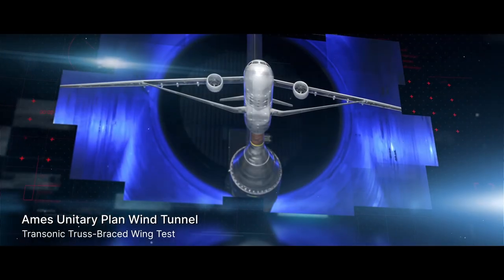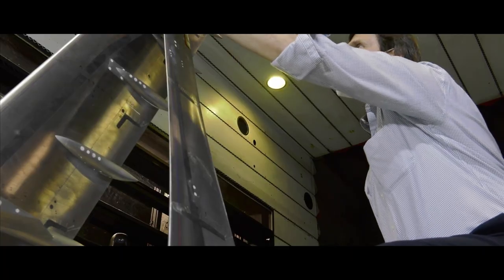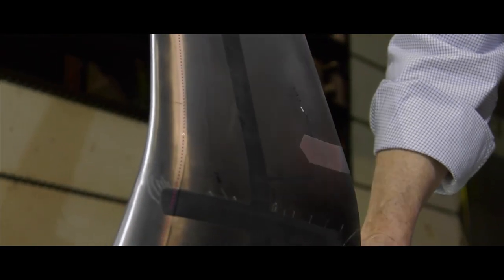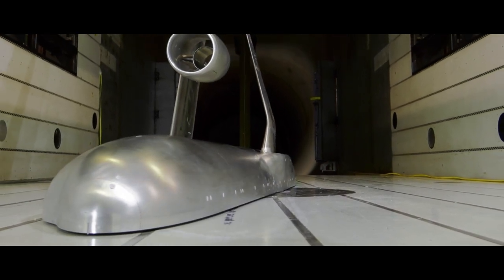Also at Ames, at the Unitary Plan Wind Tunnel, was the Transonic Truss Brace Wing Test. The tests are just critical to us being able to evolve our research because of the data that we obtained. For example, we have pressure data, surface pressure data, many rows of pressure data on the wing and in the area where the strut attaches to the wing. That provides very good insight into the aerodynamic characteristics of the wing and of the design.